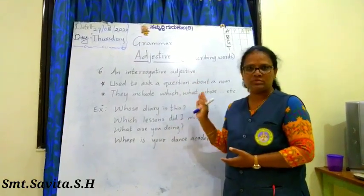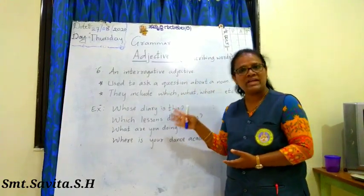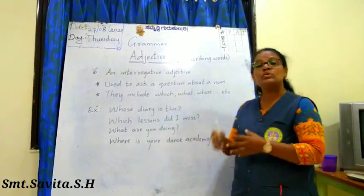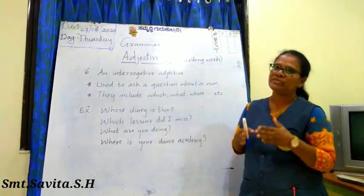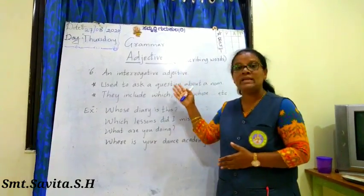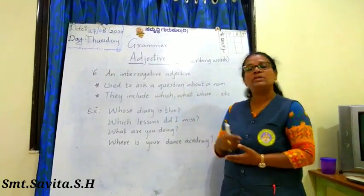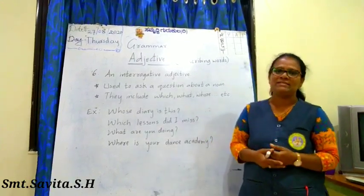These are all the different kinds of adjectives we studied today. We solved many examples to understand. Please go through the worksheets I will give you later, and you will be perfect with adjectives. Adjectives are a very interesting and easy part of grammar. I hope you understood. Let us meet in the next class. Bye children.